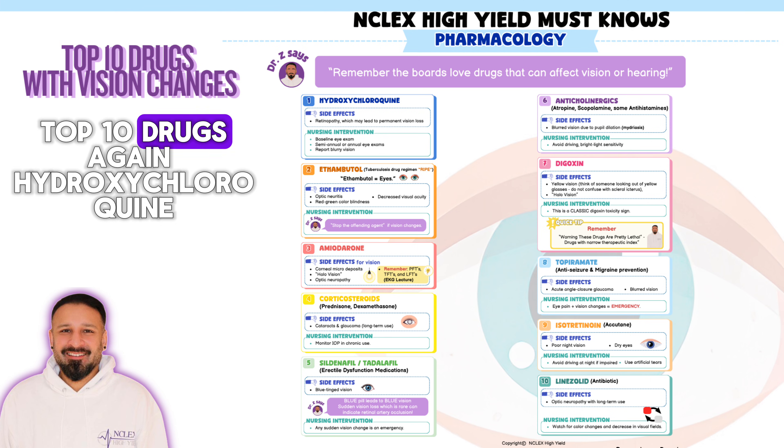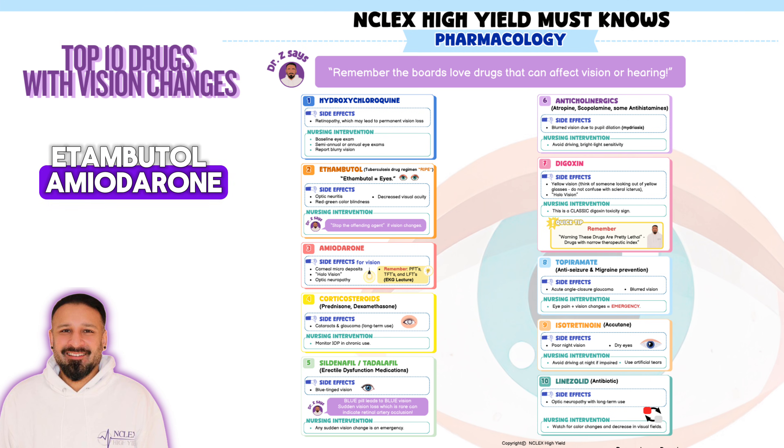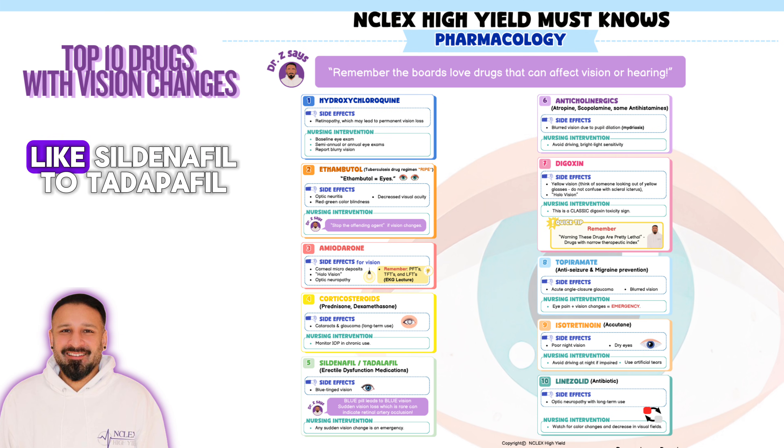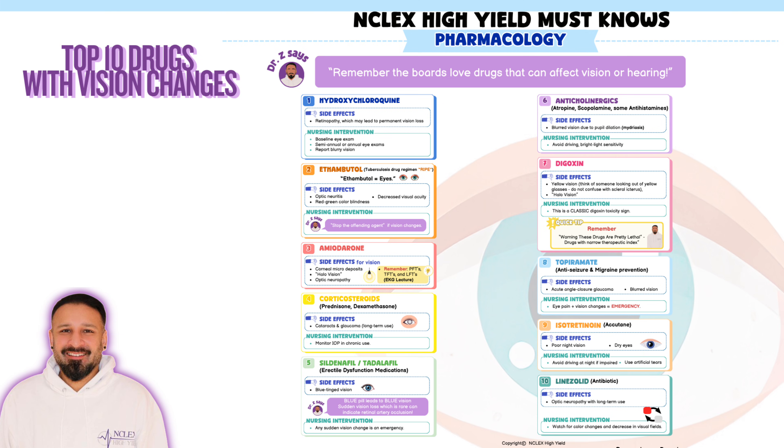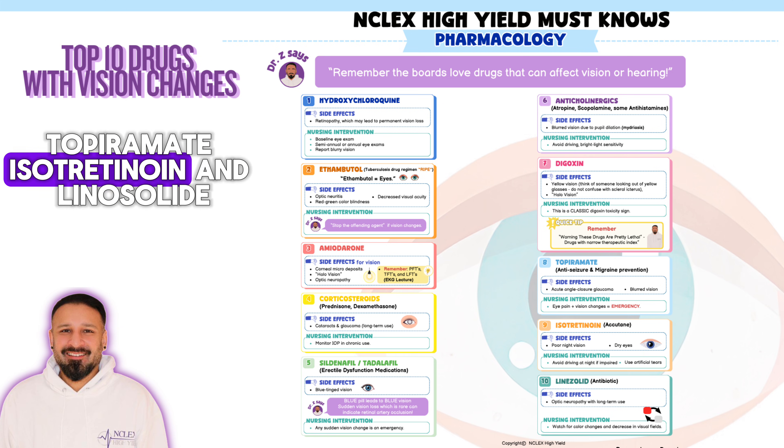So those are our top 10 drugs that affect vision: hydroxychloroquine, ethambutol, amiodarone, corticosteroids, ED drugs like sildenafil and tadalafil, anticholinergics, digoxin, topiramate, isotretinoin, and linezolid.